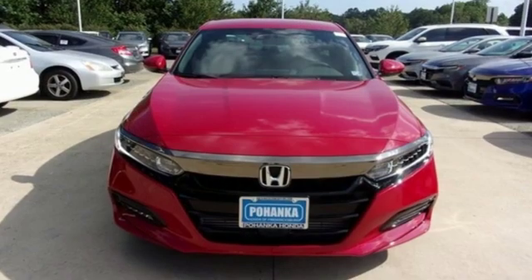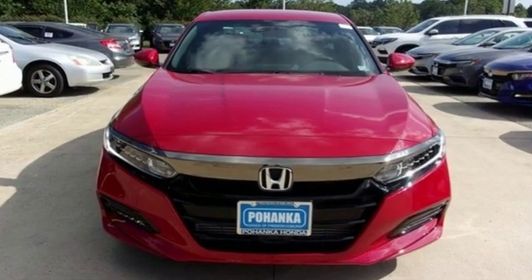It's a Honda, so longevity comes standard. The time is now — see it for yourself today.